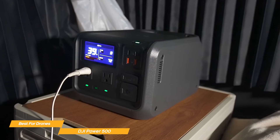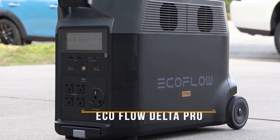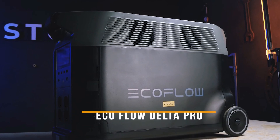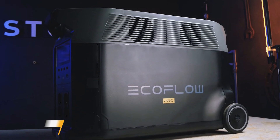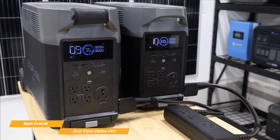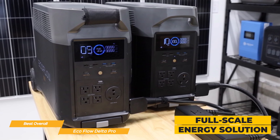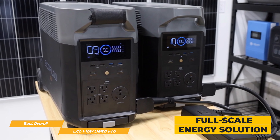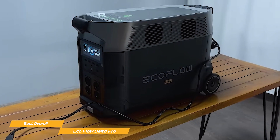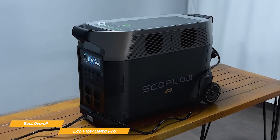For drone pilots and content creators, this is a portable power station that truly makes sense. Last but not least, we've got the EcoFlow Delta Pro — this list's best solar generator overall. It can integrate directly into your home's power system, giving you solid blackout protection — a suit of armor against treacherous forces like the weather. The EcoFlow Delta Pro isn't just a power station; it's a full-scale energy solution for anyone looking to stay powered in virtually any situation. Whether you're an off-grid adventurer, a full-time RVer, or just someone looking for serious home backup power, this 3,600 watt-hour powerhouse is built to handle whatever you throw at it.